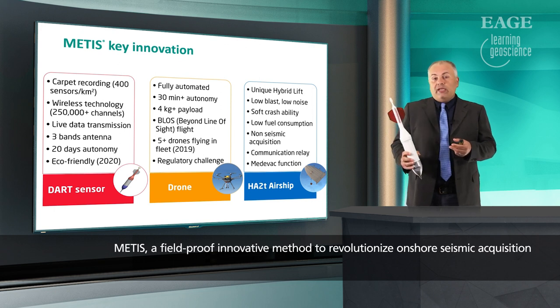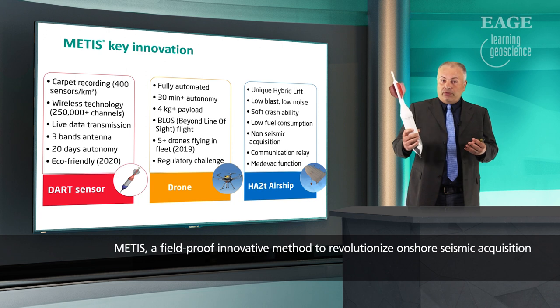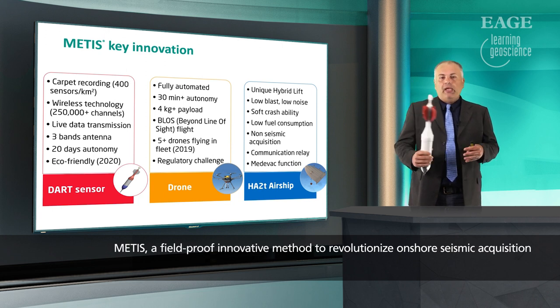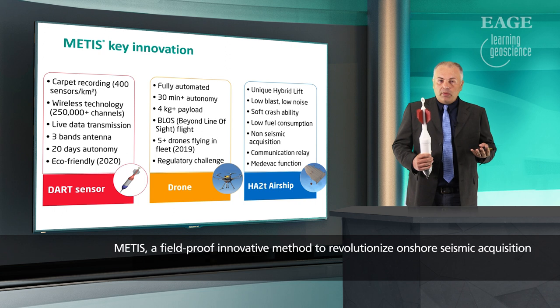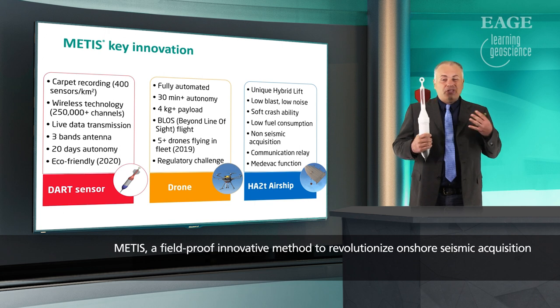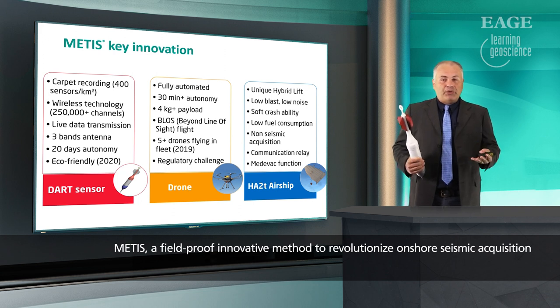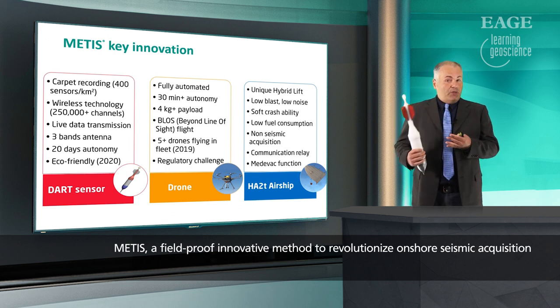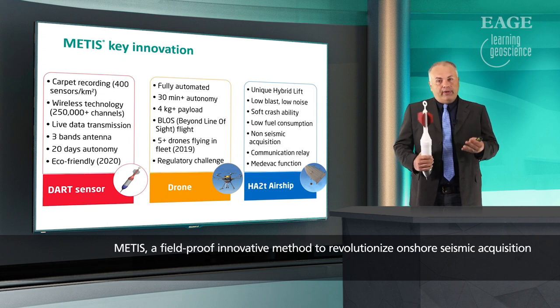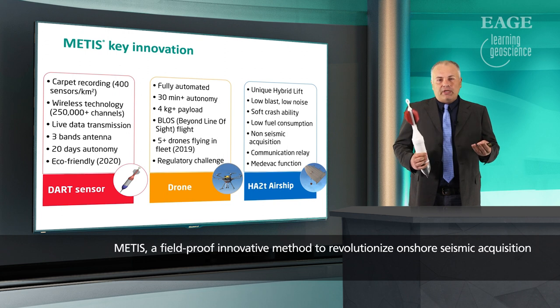The other key innovation is the drone we use to deliver sensors on the ground. It will be a fully automated swarm, and we also have to address the regulatory challenge — it's not only a technical issue. Finally, to replace the helicopter, which is quite a dangerous device to use in seismic operations, we are proposing to use an airship, which is a smarter, safer, and more efficient alternative to make operations greener.